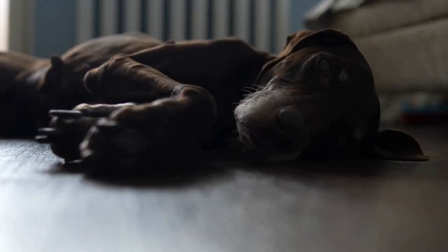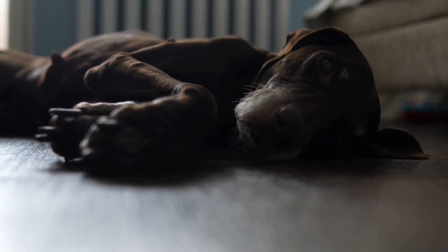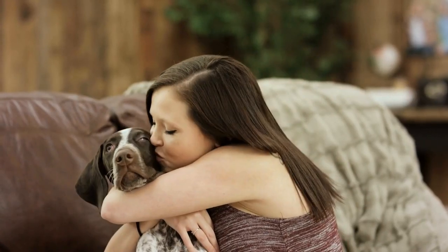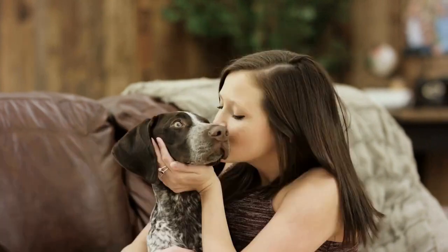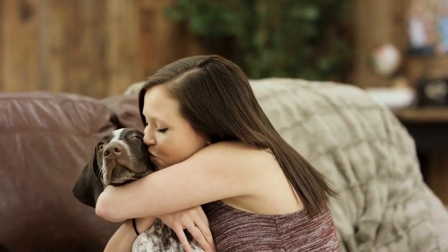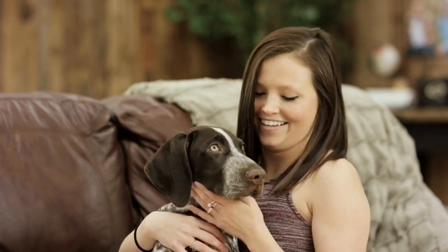Hip dysplasia occurs when the femur bone of the thigh and the acetabulum socket of the hip joint do not develop or align properly. This results in the joint becoming loose, causing friction and eventually leading to inflammation, pain, and damage. While hip dysplasia can have a genetic component, it can also be influenced by external factors such as rapid growth, obesity, and poor nutrition.